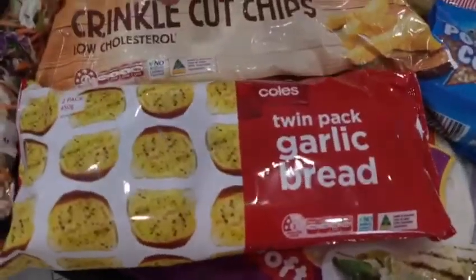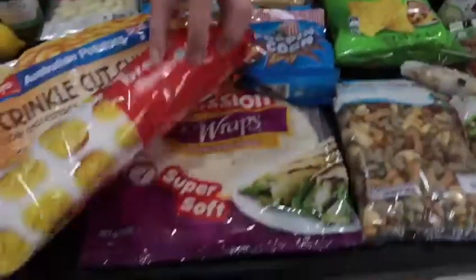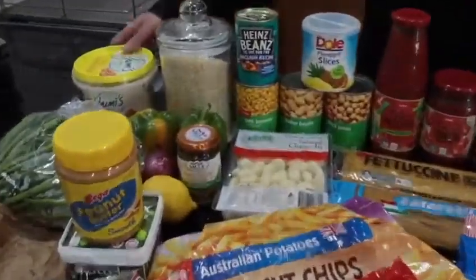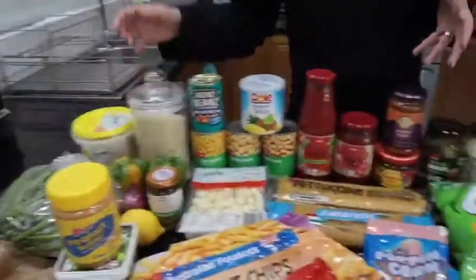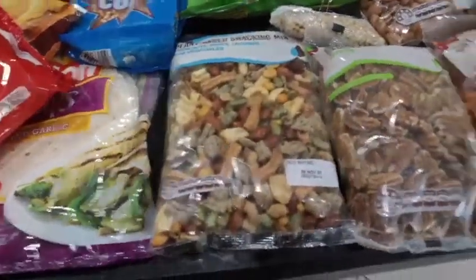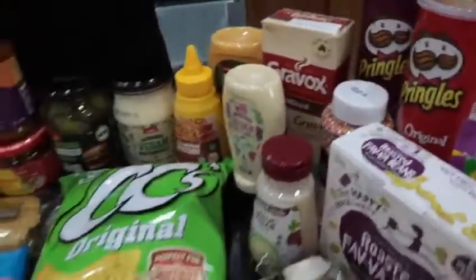Coleslaw, frozen foods, this garlic bread is vegan — it uses vegetable butter rather than dairy. You've got your mission wraps, pastas, rices, hummus, sauces, and all this snack area, and different condiments that you can use that are all vegan friendly, that will help you through the fast.